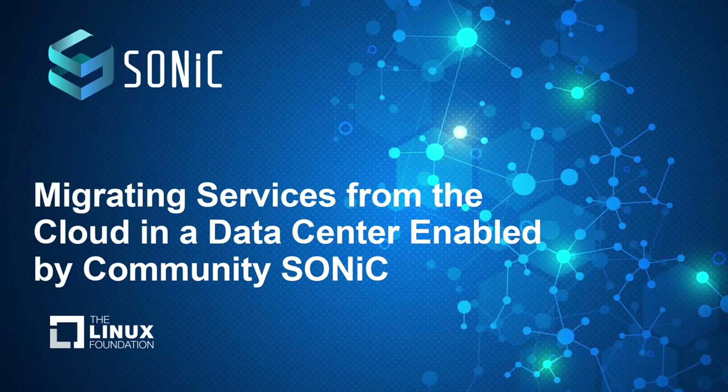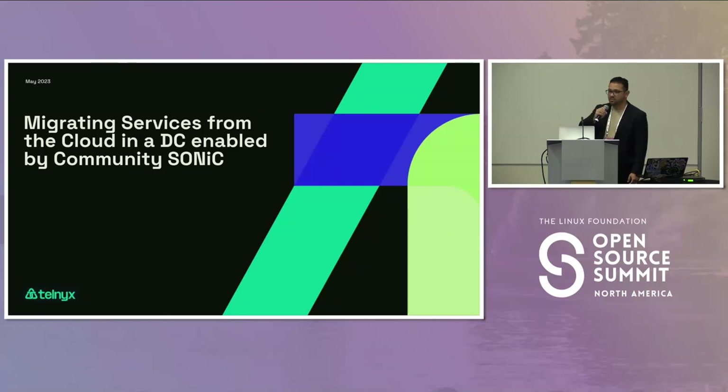Hello, everyone. First of all, I would like to thank you, the Linux Foundation, for this opportunity and for hosting this great event. I think it's a great opportunity for all of us to learn and share. I will be here presenting the Telnex use case of migrating services from the cloud to a DC enabled by Community Sonic.